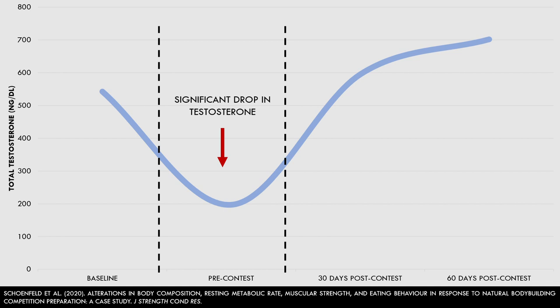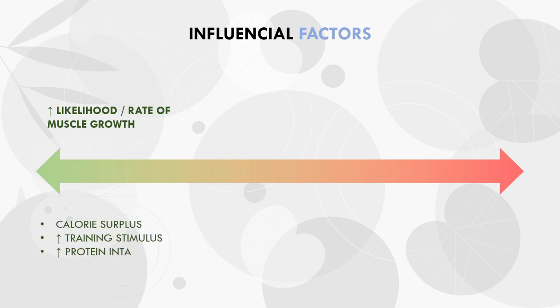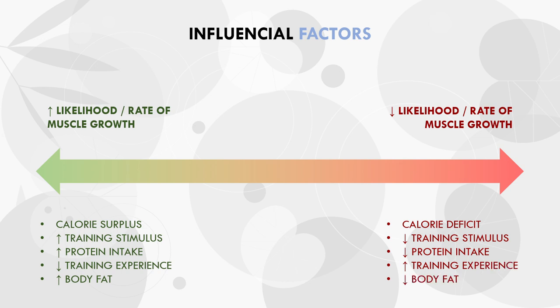So whether we are in a calorie surplus or calorie deficit, there are many other factors which will increase our likelihood of growing muscle. This can be thought of on a spectrum of likelihood. Trainees most likely to grow muscle or see a faster rate of growth are those in a calorie surplus, with an effective training routine, a high daily protein intake, a low training age, and a moderate to high level of body fat. On the other side of the spectrum, trainees least likely to experience muscle growth are those without a solid training routine, a lower protein intake, a high level of training experience, and a low body fat. These lifters can still grow muscle, but it is less likely, and if it does occur, it will be at a slower rate.